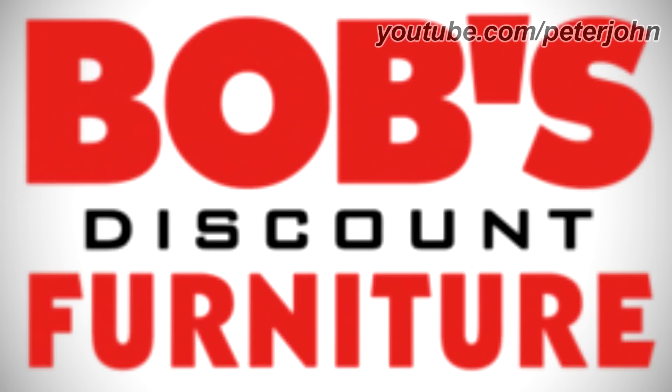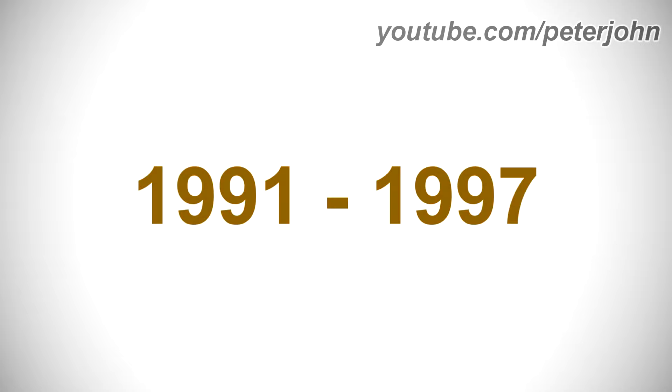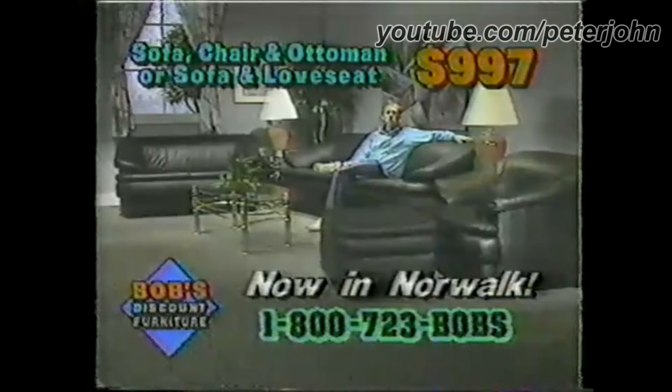Now I'm going to talk about Bob's Discount Furniture. It is an American furniture store chain headquartered in Manchester, Connecticut. 1991 to 1997: there is a blue diamond shape, and on it there are the words Bob's Discount and Furniture in red and white text on a black outline. Here is a commercial.